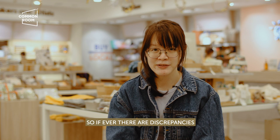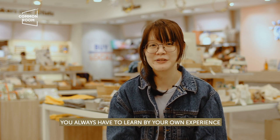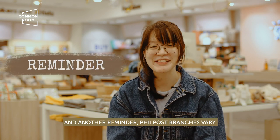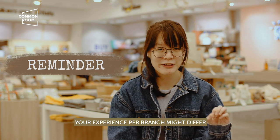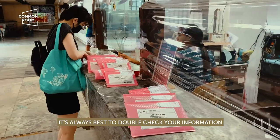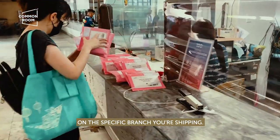So if ever there are discrepancies, you always have to do your own research, you always have to learn by your own experience, then you just adapt accordingly. And another reminder that Philpost branches vary. Your experience per branch might differ depending on the staff there, depending on the information that they have. So it's best to always double check your information on the specific branch you're shipping from.